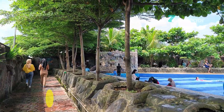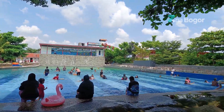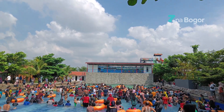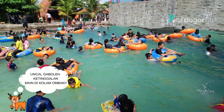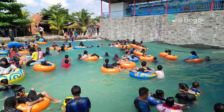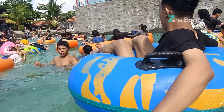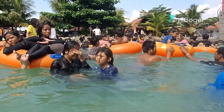Di bawah juga ternyata ada kolam ombak dengan kedalaman 50 hingga 200 cm. Jadwal kolam ombak terbagi menjadi dua sesi: sesi pertama mulai pukul 11 siang, dan sesi kedua mulai pukul setengah 2 siang. Untuk durasinya lumayan lama, sekitar 30 menitan. Jadi jangan sampai ketinggalan seru-seruan di kolam ombaknya. Kolam ombak adalah kolam yang paling asik kayaknya. Diusahakan untuk menggunakan ban saat bermain di kolam ombak, karena kalau nggak pakai ban agak susah, terombang-ambing ke sana ke sini.